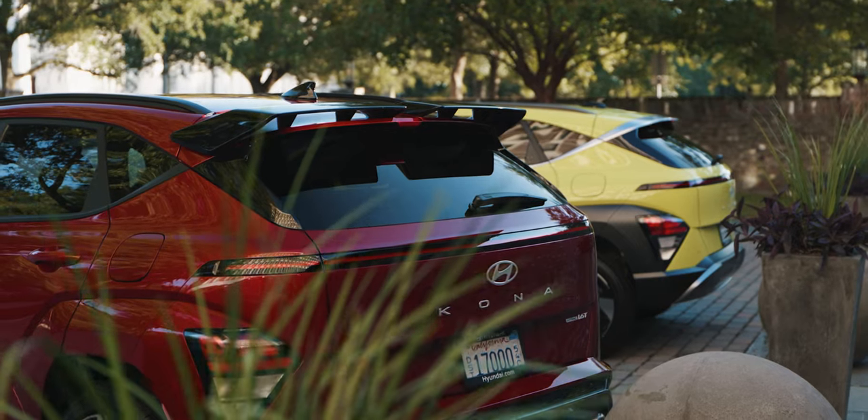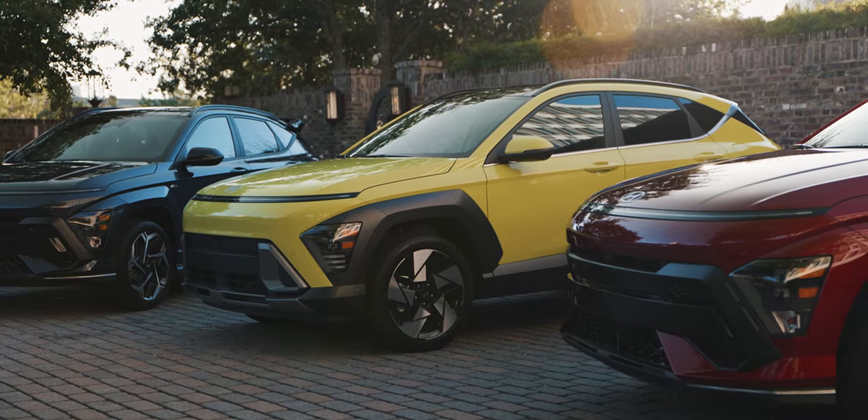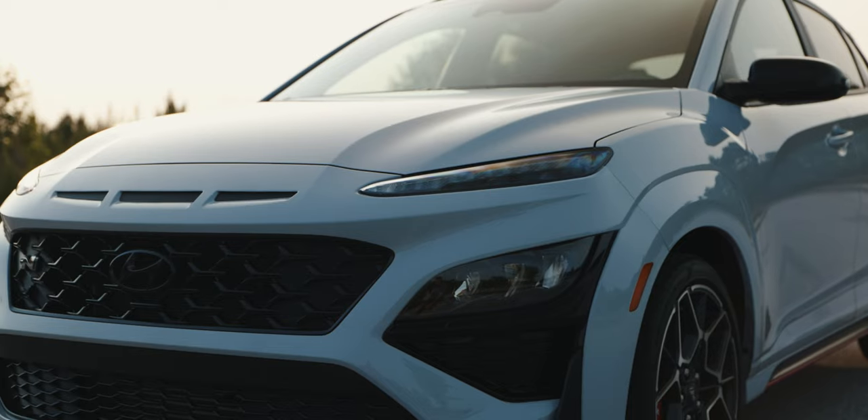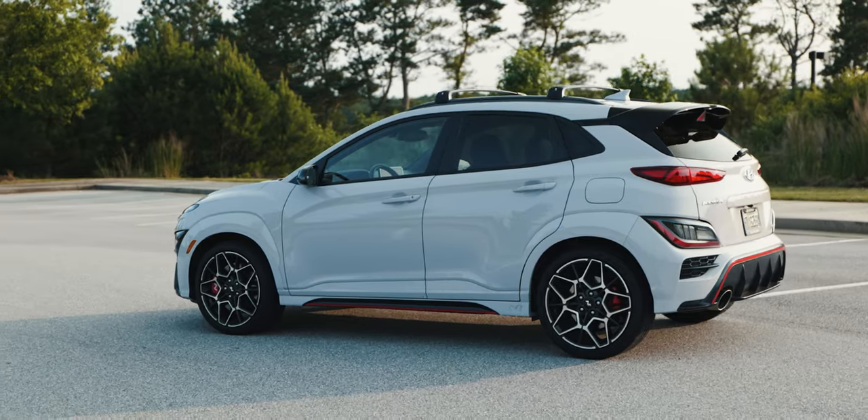Where they're kind of evolving their design language with that thin LED strip across the front and the rear — it looks like a handsome and futuristic evolution of maybe slightly too avant-garde styling in the previous sort of gens. I really like what they're doing with this. The Kona I always thought was kind of fun — it was kind of tongue-in-cheek, didn't take itself too seriously. This looks like a Kona, but just more refined and more upscale. And I think that's absolutely what Hyundai is going for here.